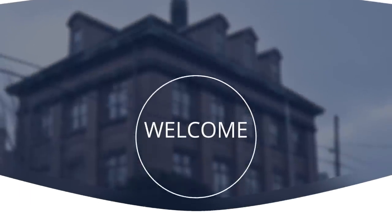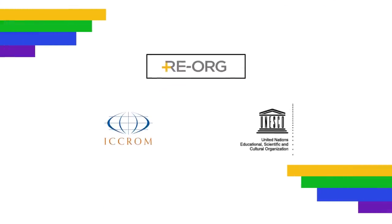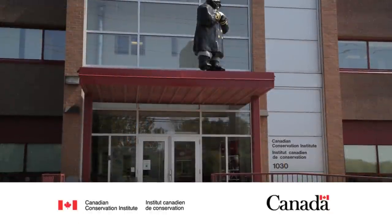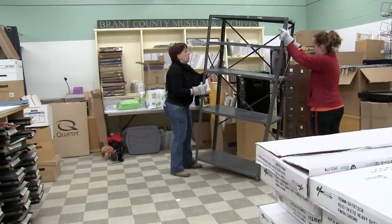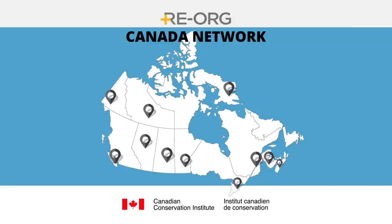Welcome to Reorg Fundamentals. In the next few minutes, we'll take a closer look at Reorg, a method designed by ICCROM, the International Centre for the Study of the Preservation and Restoration of Cultural Property, with the support of UNESCO. The Canadian Conservation Institute, Canada's government agency dedicated to improving collections care, partnered with ICCROM to adapt this method to your needs and help you reorganize your institution's collection storage area. The Canadian Conservation Institute is committed to developing a Canadian network of staff trained in reorganization who can help others.